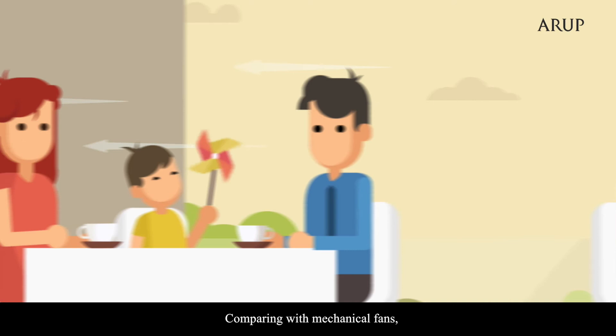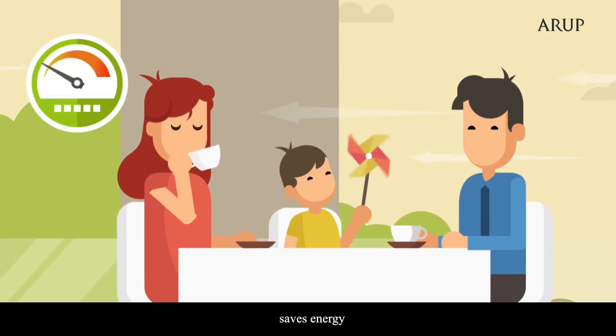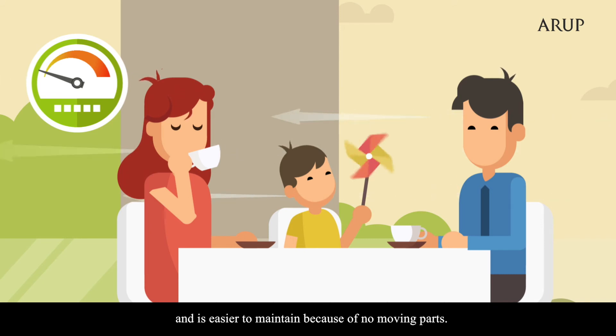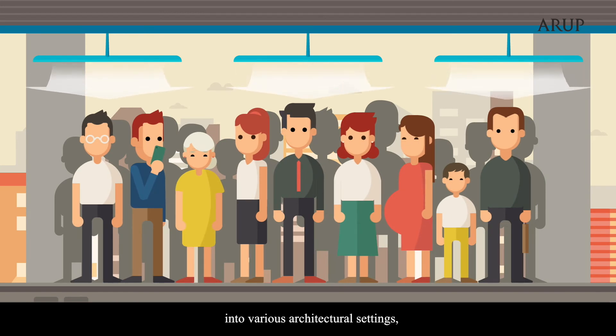Comparing with mechanical fans, the use of AIUs is more comfortable, saves energy, and is easier to maintain because of no moving parts. Its simple design can also easily fit into various architectural settings.